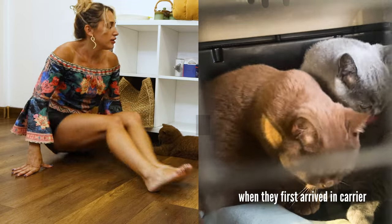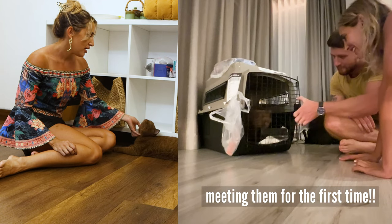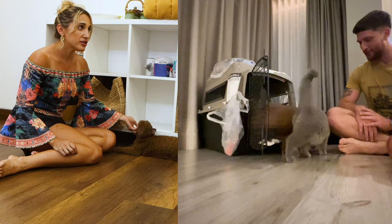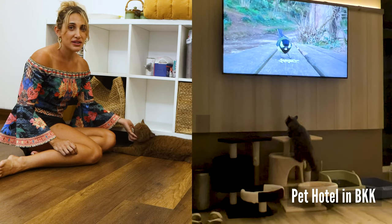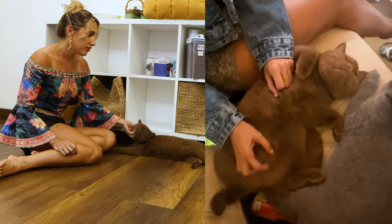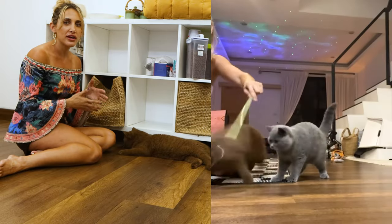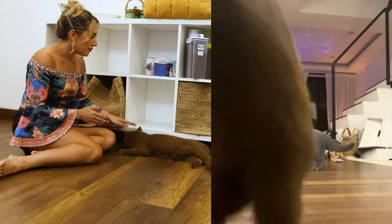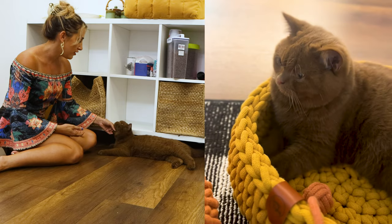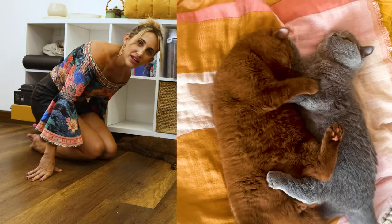It was not easy getting them from Germany to here, but we did it. We used an agent here in Thailand and were able to get them into Thailand, then drove from Bangkok to Chiang Mai — a 10-hour drive — but they did so well. They had some moments where they were antsy, but overall they handled it really well. When we finally got to Chiang Mai, it took them a bit to show their personality, but every day they showed more and more of it.